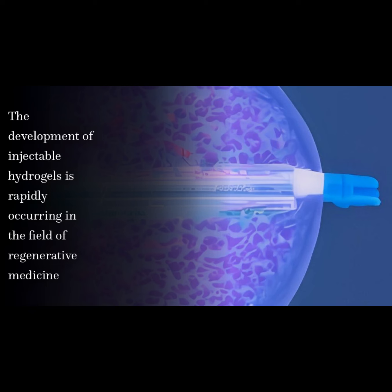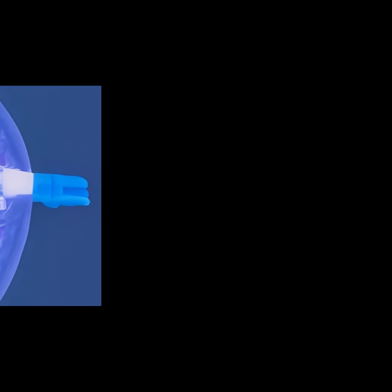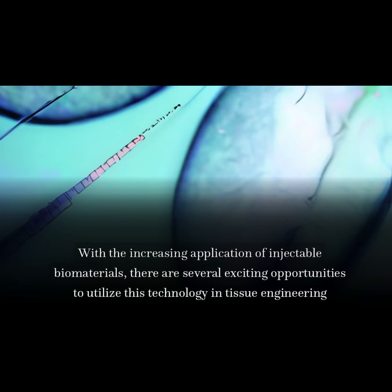The development of injectable hydrogels is rapidly occurring in the field of regenerative medicine. With the increasing application of injectable biomaterials, there are several exciting opportunities to utilize this technology in tissue engineering.